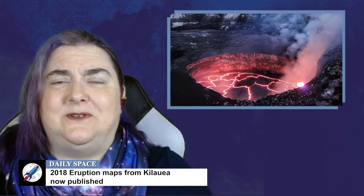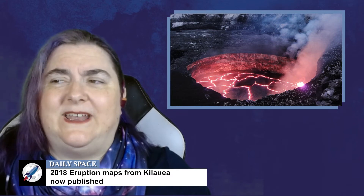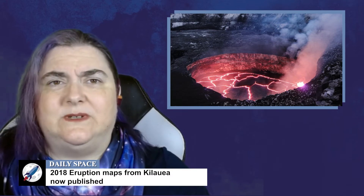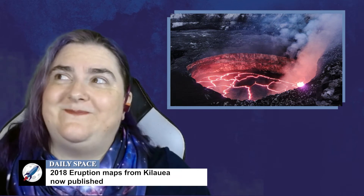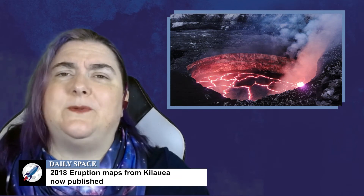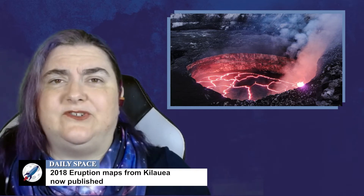Understanding all the messiness that is our universe takes time, energy, and peer review. This last bit means that results from amazing events sometimes take a bit of time to make it from a researcher's computer and out into a research journal.